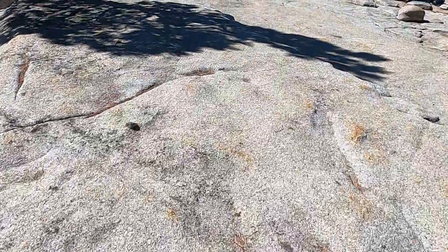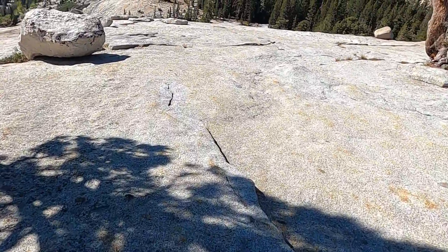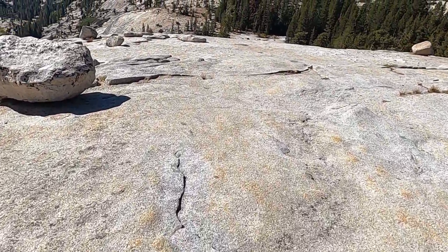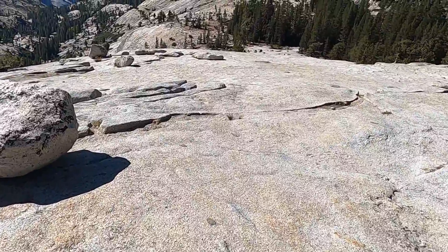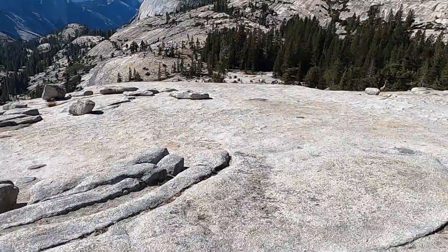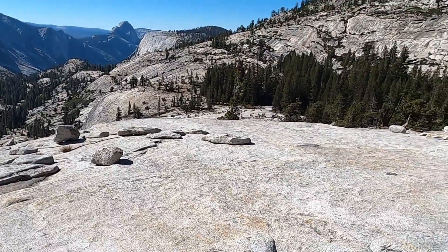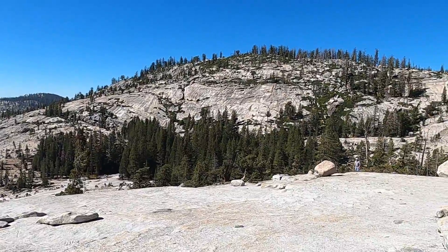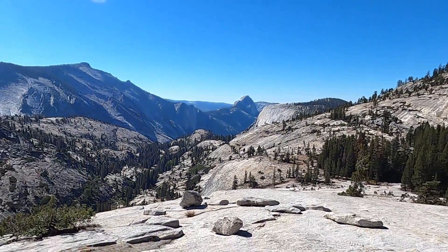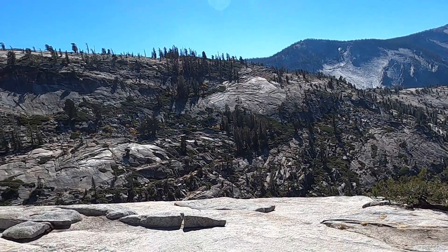So much to see, so much to take in. My first time in Yosemite was when I was about eight years ago, and every time I come back I need to spend more time here. This has been a fun little video of the just amazing landscapes and geology here at Olmstead Point in Yosemite National Park.